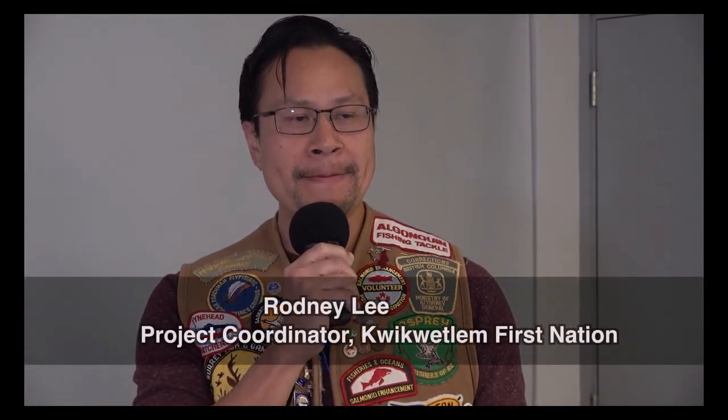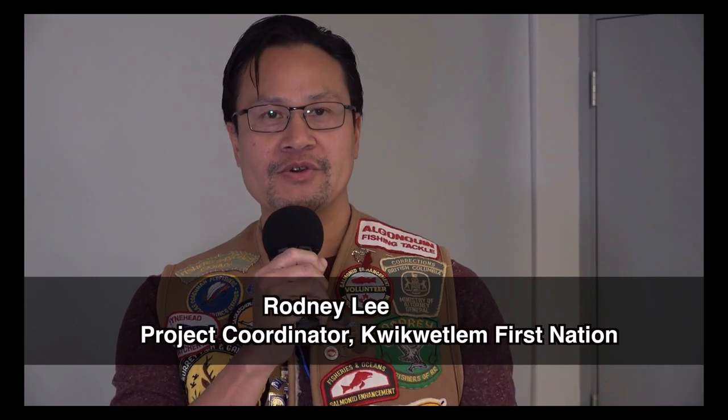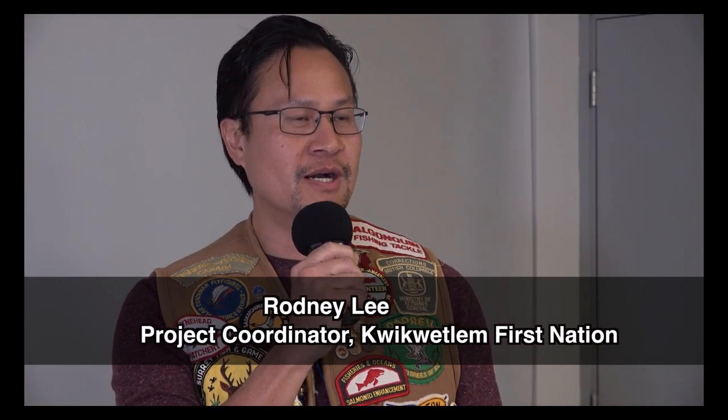My name is Rodney Lee. I'm a project coordinator with Krikulm First Nation, leading Krikulm's efforts in sockeye restoration and starting the Krikulm sockeye hatchery.